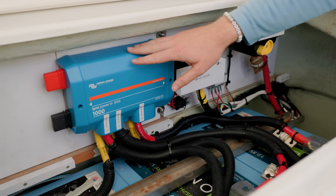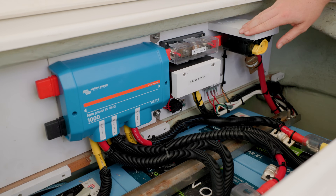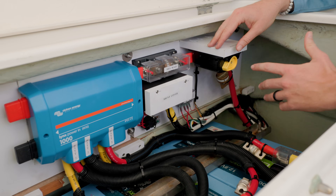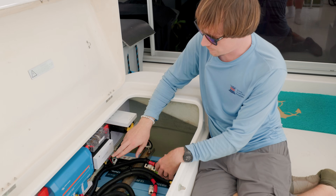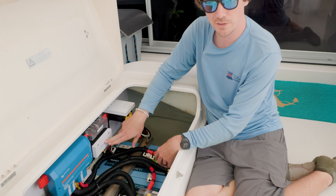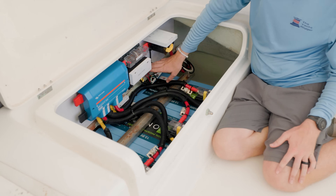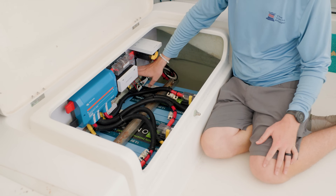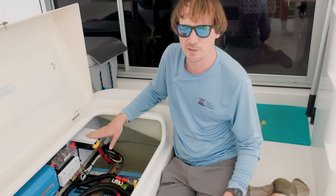From the Lynx Power In, on the positive side, we go through another Class T fuse and then to a remote battery switch — so now there's a way to disconnect the batteries from the rest of the system. There's also a shunt measuring how much power is going in and out of the battery bank, plus a small fuse block to make sure the remote battery switches can be powered even when the main battery switch is turned off.